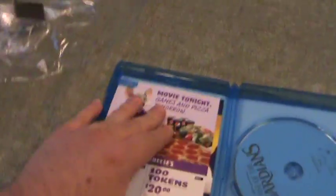But again, let me know what you thought of this movie. There's some Chuck E. Cheese coupons in here.